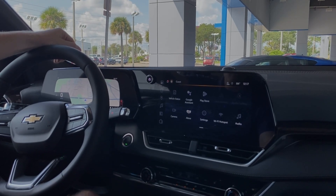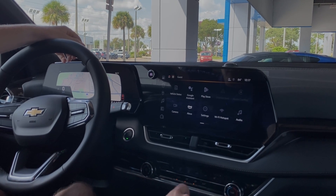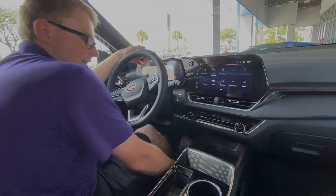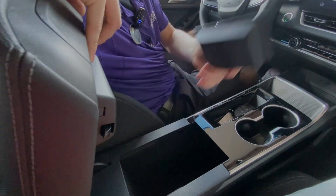Google built-in and Google Maps is free for eight years. You have heated seats up front with climate control settings right down here. There's plenty of storage, USB plug-ins on the bottom, cup holders, and a little bit of storage in the center console as well.